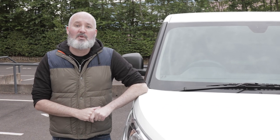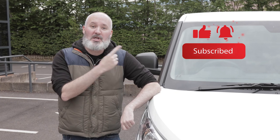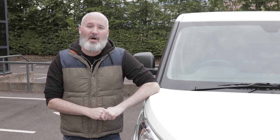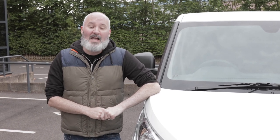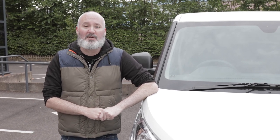Before we get started, I sincerely hope you enjoy this video, and if you do, please like it, subscribe to the channel, and make sure you click the bell to get notified whenever we post new content. And if you are in the market for a brand new van, car, or pickup truck, don't forget to head to vanarama.com and check out the deals.